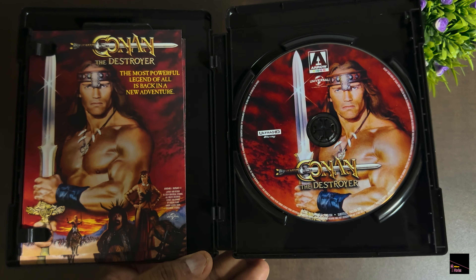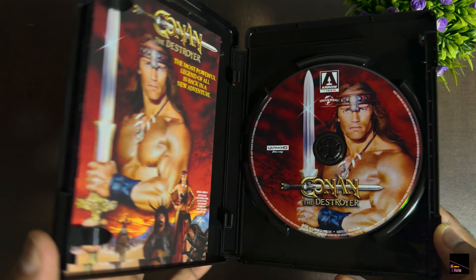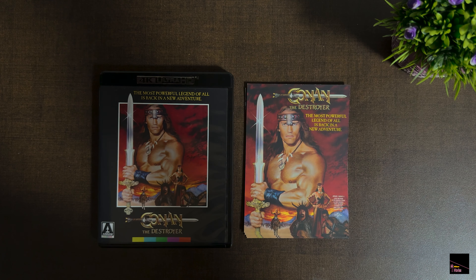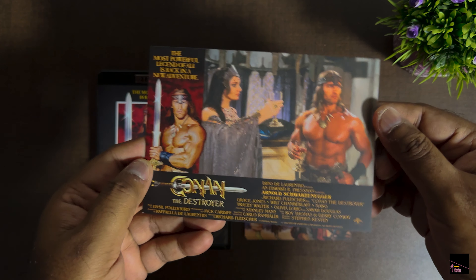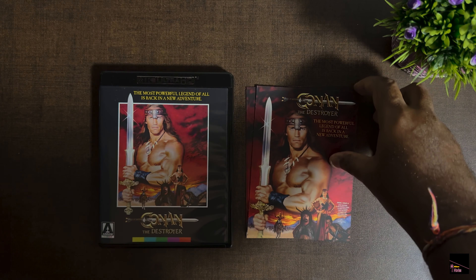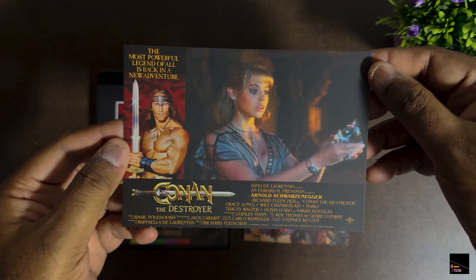Despite the initial skepticism, Schwarzenegger's portrayal showcased the raw power and charisma required for the role, contributing to the success and lasting impact of the character in the film. Another criticism of the women characters in Conan the Barbarian centers on their limited and stereotypical roles, particularly the presence of the siren archetype. Critics argue that female characters are frequently portrayed as seductive figures whose primary purpose is to allure and manipulate the male protagonist — a reflection of traditional gender roles prevalent in fantasy films of that era. However, it's essential to acknowledge these critiques are rooted in the context of the film's time and the broader evolution of gender representation in cinema. This movie is a must-watch.